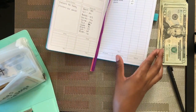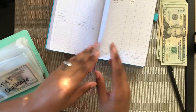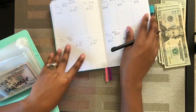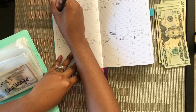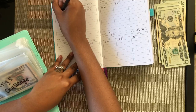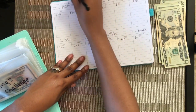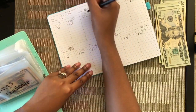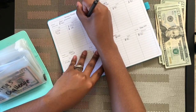For my savings challenge sinking fund, I'm going to put in $100. I'll flip to the front page — today's date is 7/7. I'm depositing $100, so my total is now $450.